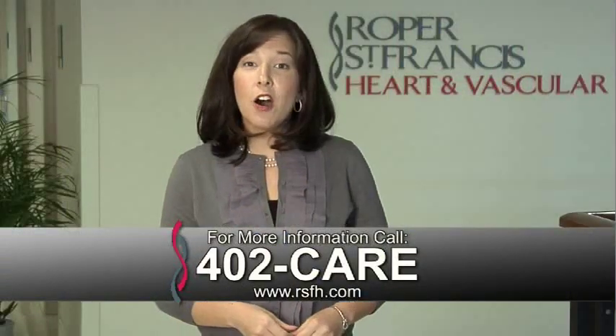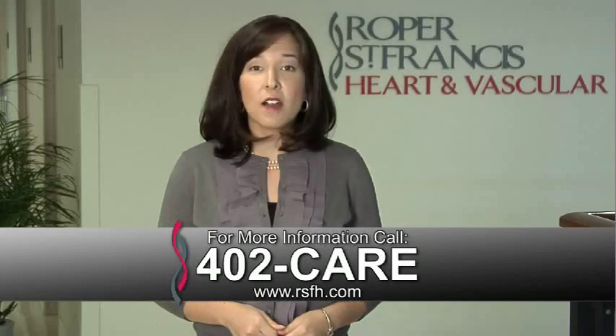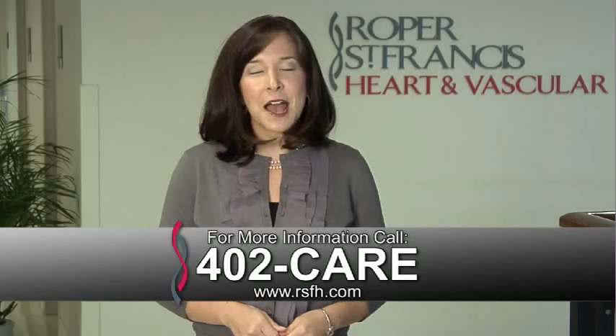For more information, call 402-CARE. And for more House Calls TV, go online to RSFH.com. I'm Angela May, Roper St. Francis HealthCare's House Calls TV.